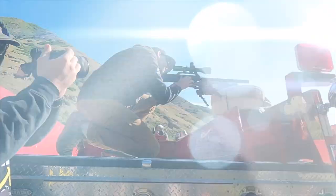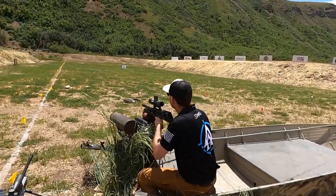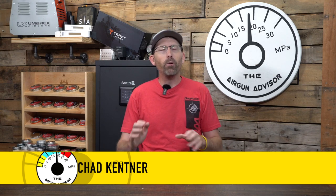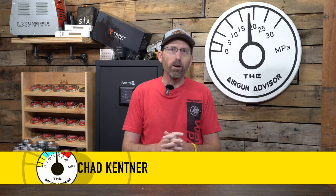Welcome back to the Airgun Advisor. Today is just a little bit of a different show. As you probably know, I just got back from RMAC, shooting out there in Utah for the Rocky Mountain Airgun Challenge. Now, I'm in a very unique position because I am a member of two different teams.